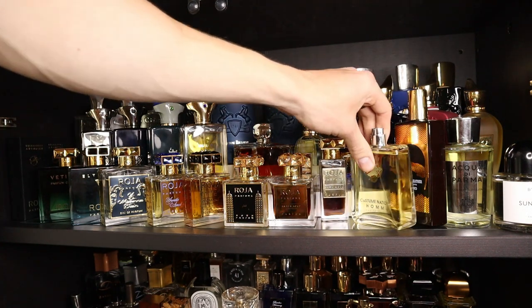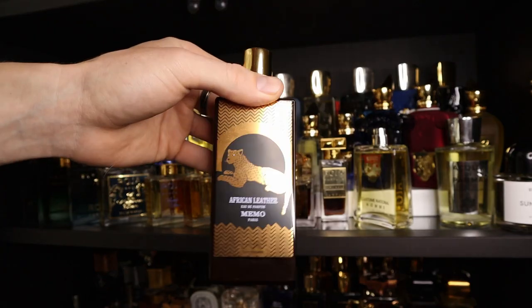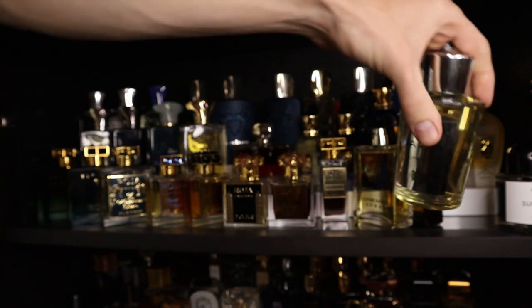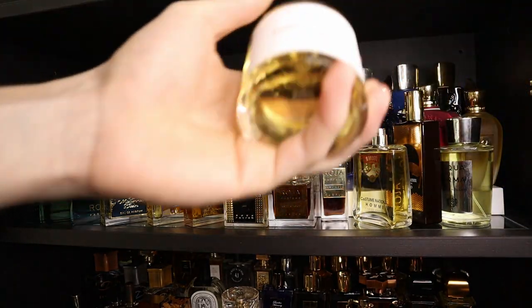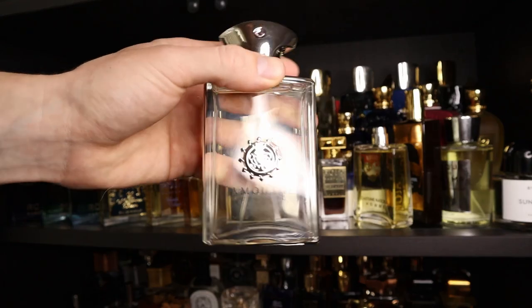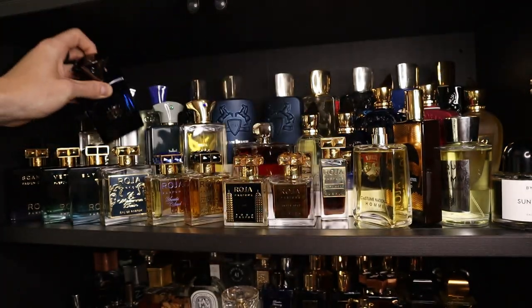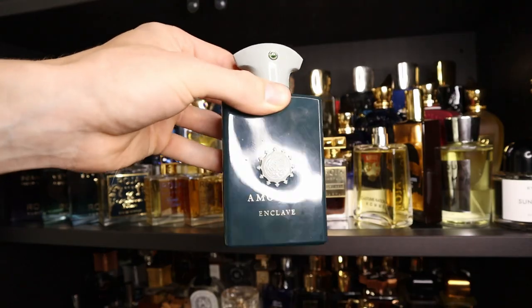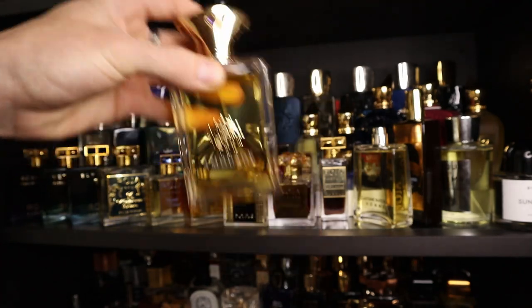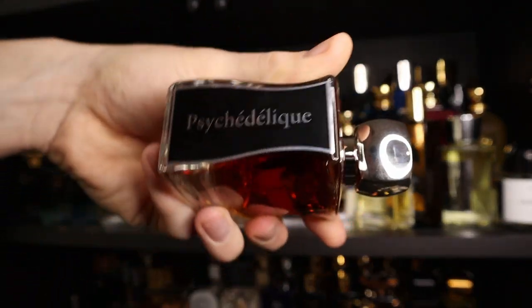Continuing on this shelf: I have Costume National Homme. I have one from Memo Paris — African Leather. I have an Acqua di Parma — Colonia Assoluta. And then I have a Barreto — Sun Dazed. Moving right along, I have my Amouages: Reflection Man, Interlude Black Iris, Enclave, and you have to have this one if you have Amouage — Jubilation 25. I have a Javoy fragrance — Psychedelic.